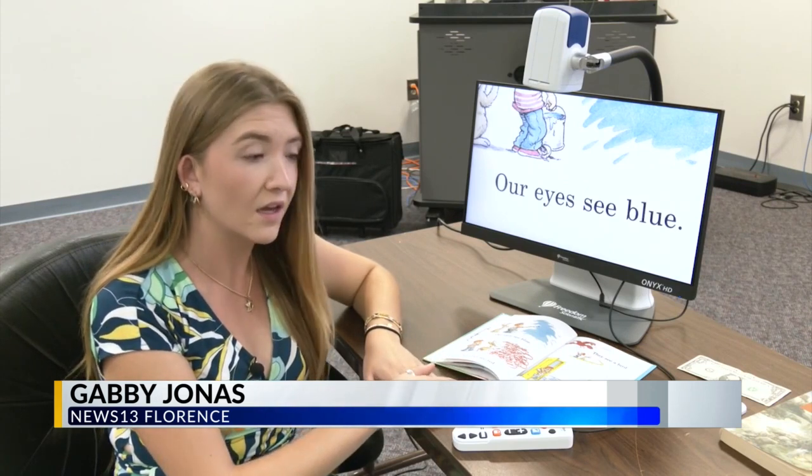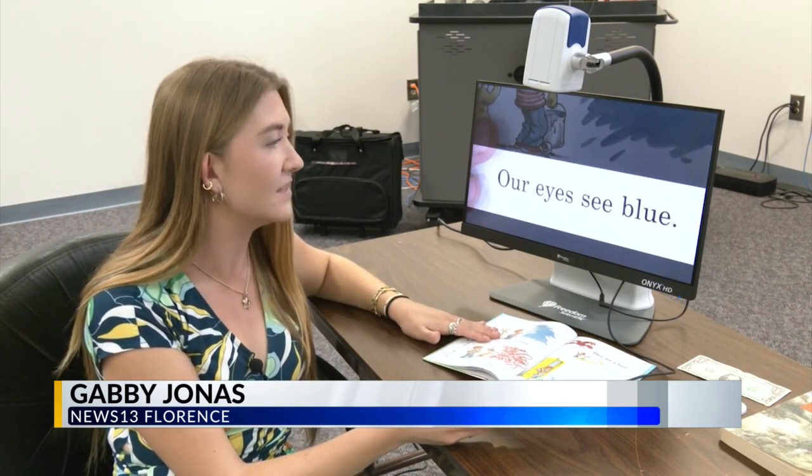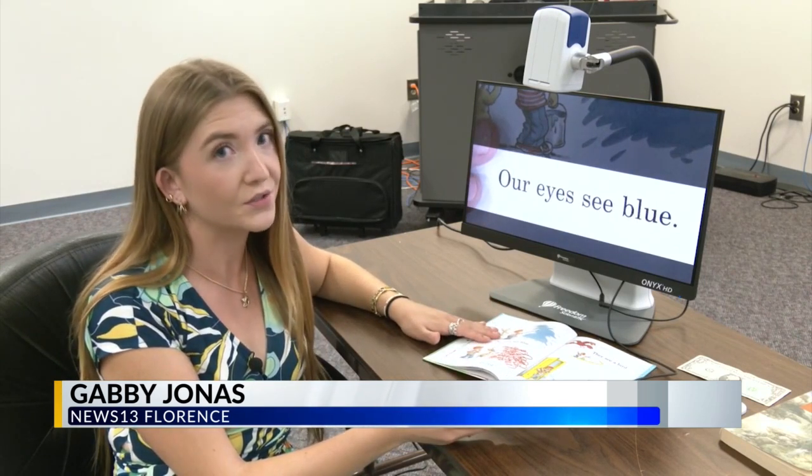If one child with severe visual impairment wanted to focus on one singular sentence while reading, they'll use this visual aid remote to use line markers, making sentences like "I see blue" a whole lot easier to read.